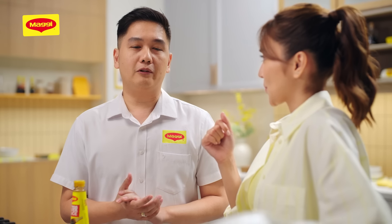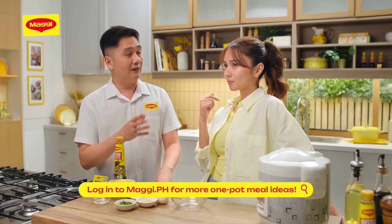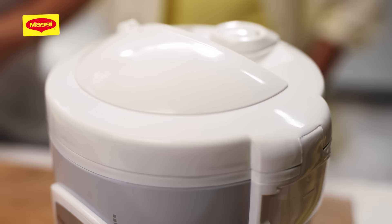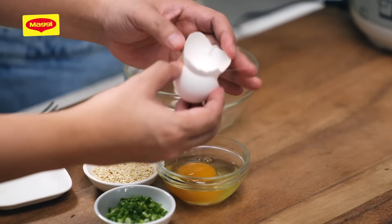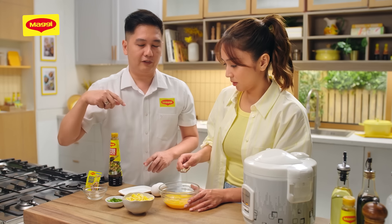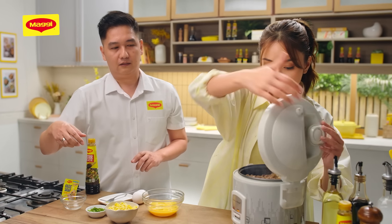Meron tayong adobo rice, pwede yung white chicken rice, or even ang traditional arroz valenciana — pwede rin gawin sa rice cooker. Wag muna buksan. Ika-crack muna natin yung ating egg para pag bukas natin, pour ka agad natin yung egg. Crack it and then pour on top of the beef and rice.